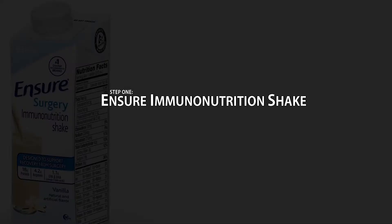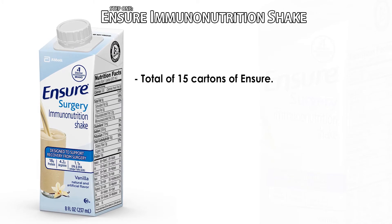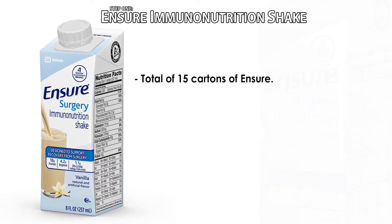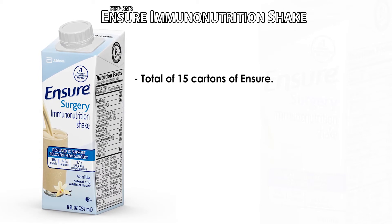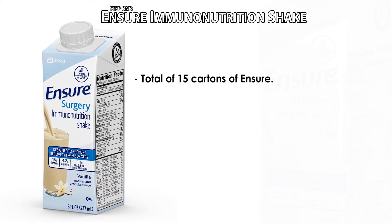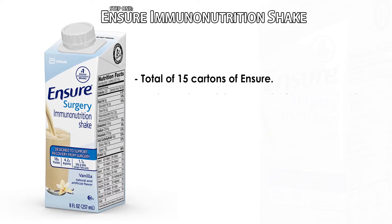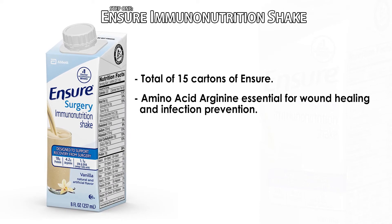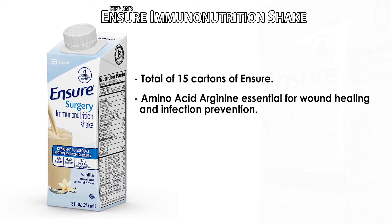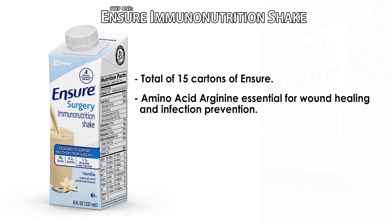Step one: the Ensure Immunonutrition Shake. In your bag of supplies, you will find a total of 15 cartons of Ensure. Research has shown that drinking three shakes a day for five days before and/or after your surgery will help your body recover from surgery. One of the unique ingredients in this Ensure formulation is the amino acid arginine. Arginine is essential for wound healing and infection prevention, and because the body's stores get depleted during surgery, this Ensure Shake will help replenish your stores.